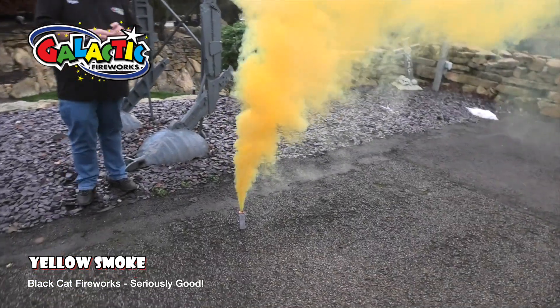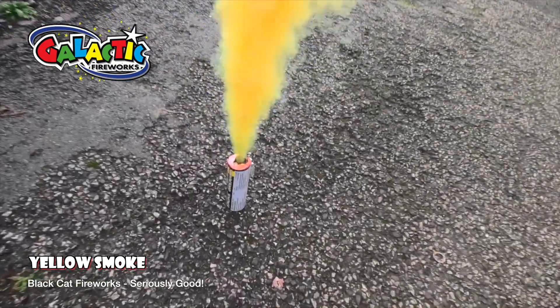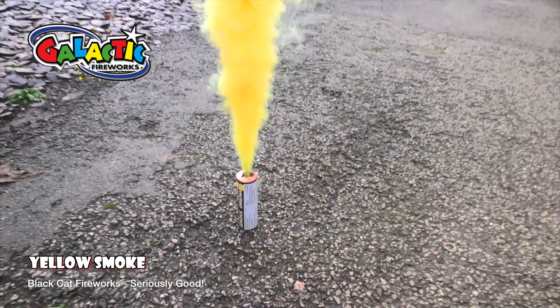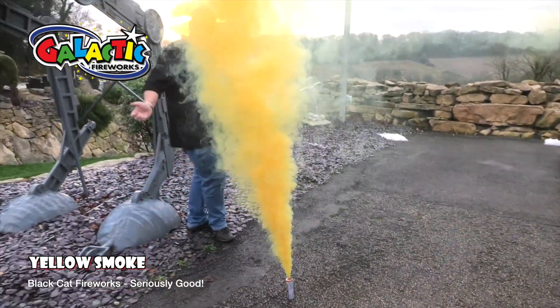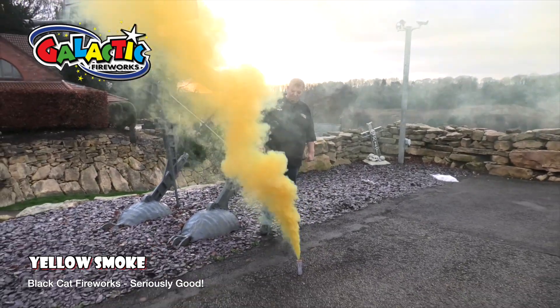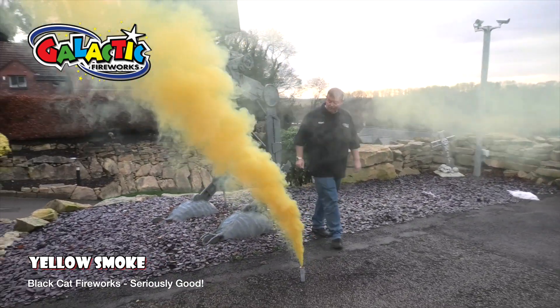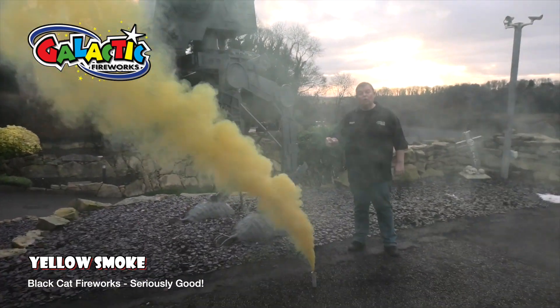We've had smoke grenades before — we've had Hallmark smoke grenades which were much cheaper, and we've had another brand — but these are without a shadow of a doubt the best we've had. Just look at that, that is a proper smoke grenade. Best we've had by miles, and they last about 60 to 70 seconds as well.